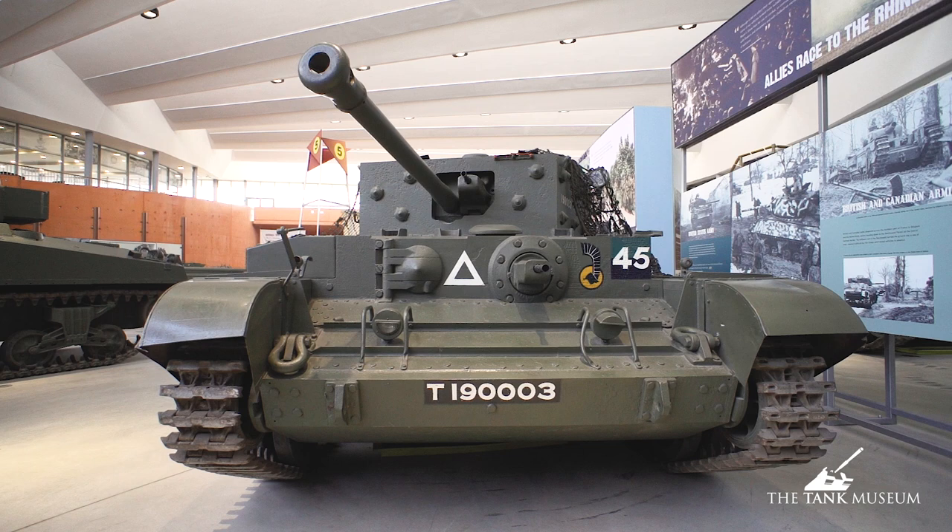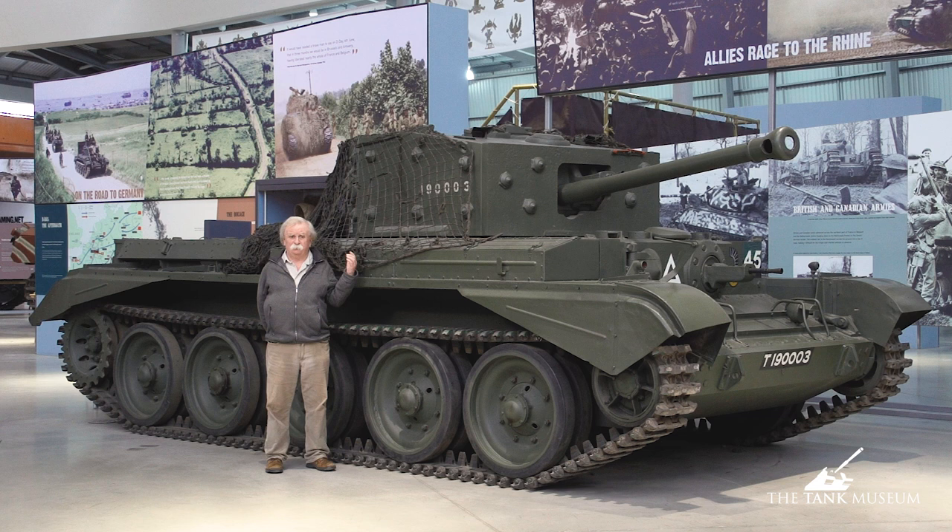Its most successful feature is certainly the Meteor engine, which is in the back here. It's a V12, a 600 horsepower 27-litre engine. The brilliance of the Meteor is that it was actually developed from the Merlin — the Rolls-Royce Merlin — which was the engine used in the Spitfire and the Hurricane during the Battle of Britain, among others.